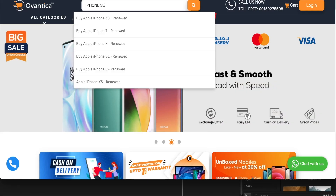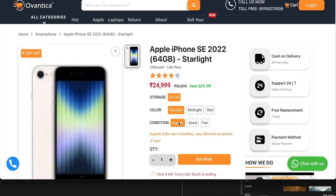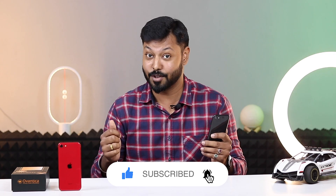We offer a curated selection of renewed smartphones backed by a one year warranty for your peace of mind. You can get your hands on the iPhone SE 2 at an unbeatable price. Don't forget to subscribe to our channel and save money on your dream phones. Check out our website for the best renewed smartphone deals.